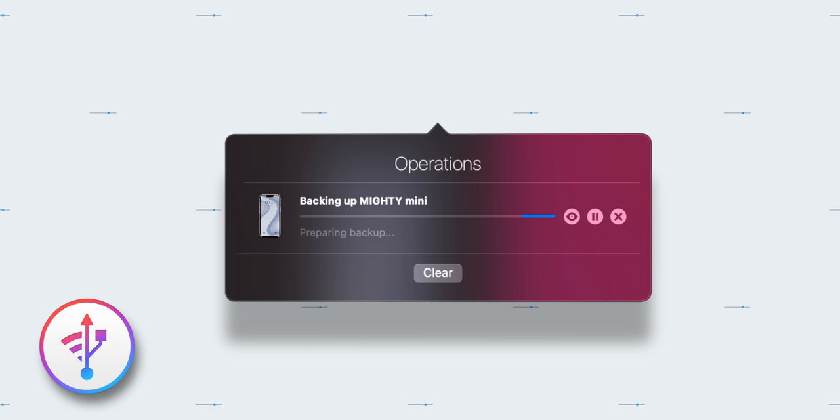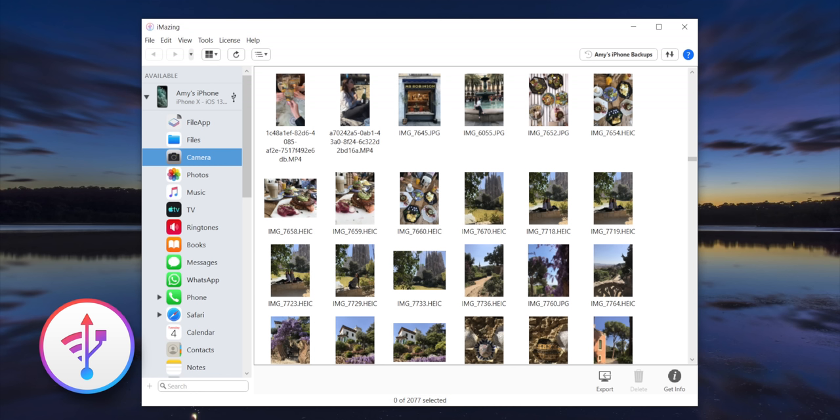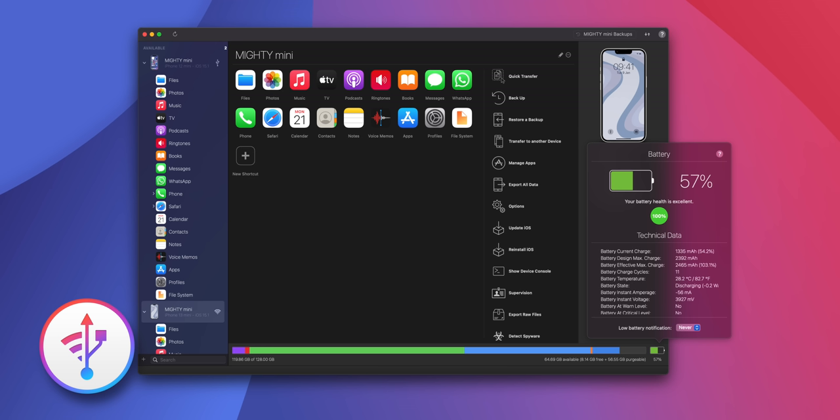iMazing is a great and powerful tool that can easily transfer documents, media and content, but also dig into system files, access device and battery diagnostics, and lots more. Be sure to click on the first link in the description below to check out iMazing.